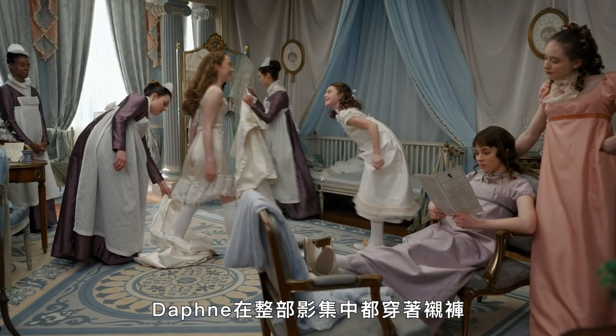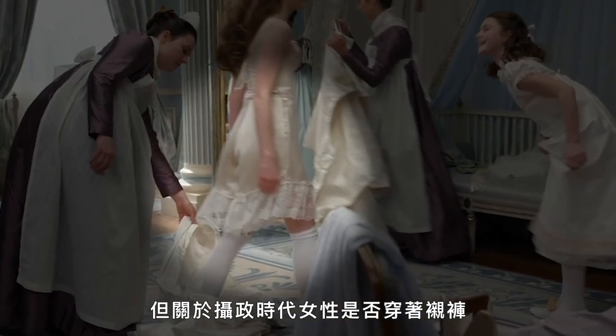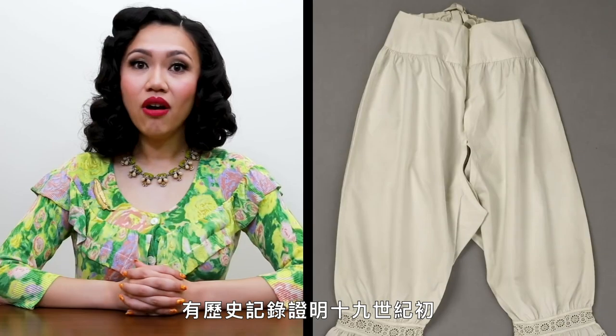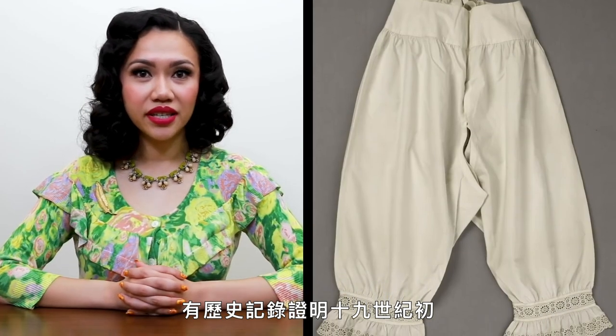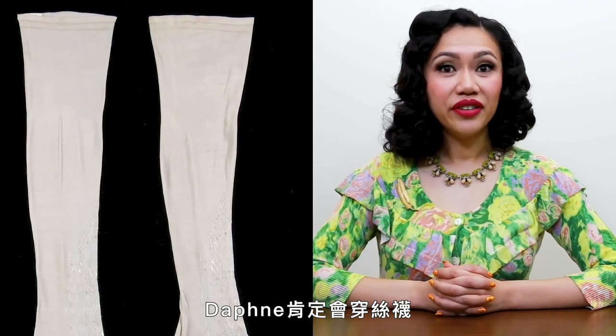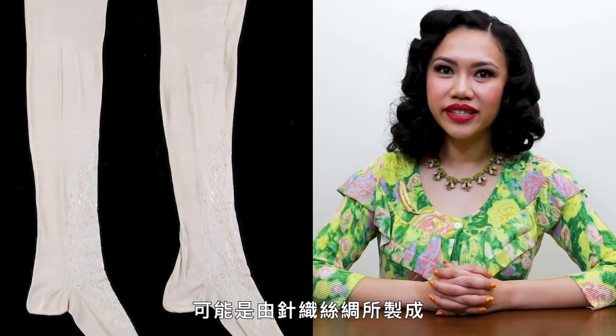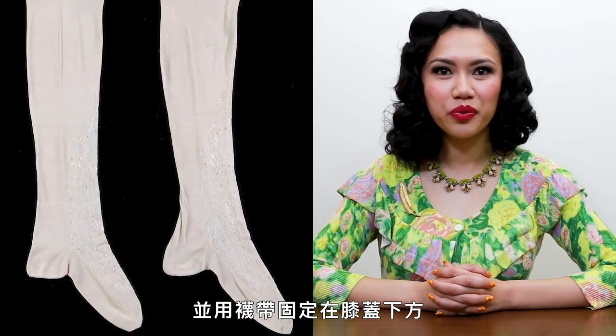Daphne wears drawers throughout the series, but there is ongoing debate as to whether women wore them during the Regency era. There are historical records that testify to their existence in the early 19th century; however, they were not widely accepted until the 1830s. Daphne definitely would be wearing stockings, likely made of knitted silk and secured below the knee with ribbon garters.